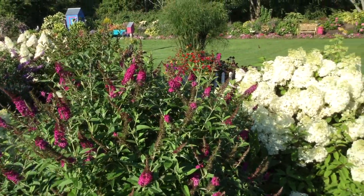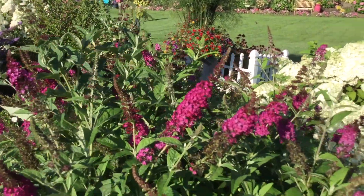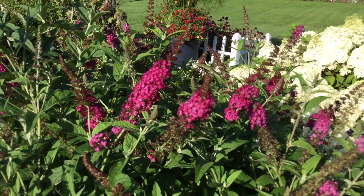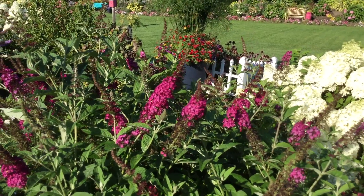The butterflies absolutely love this bush, so it's definitely great here in my butterfly garden. And if this is something you'd like to add to your garden, you'd want to look for Miss Molly butterfly bush.